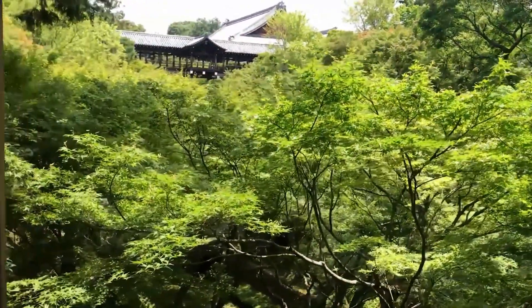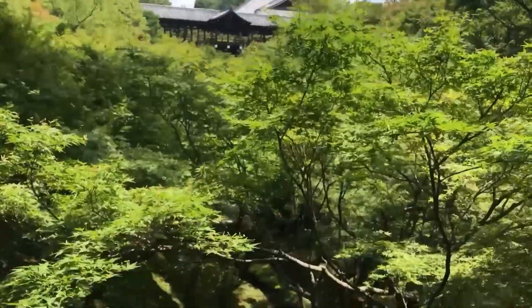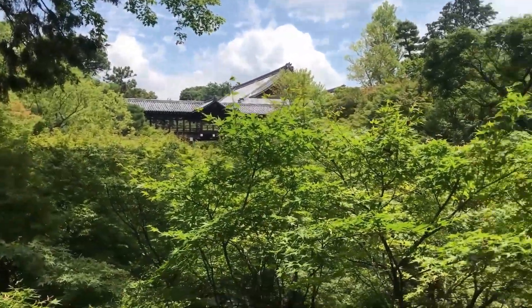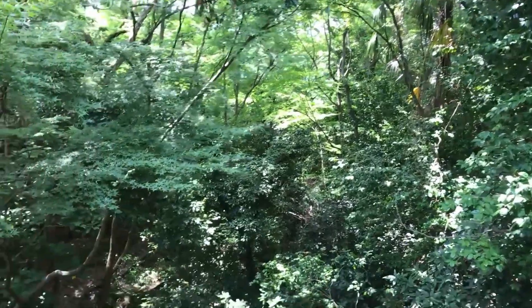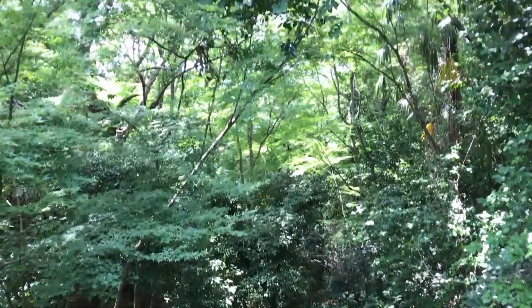Oh my god, look how green it is. Just imagine during sakura season — or actually this is maple, so in fall it will be so much more colorful. Because it's so green, and once you step into this little area you feel everything immediately cooling you down. It's so pretty.